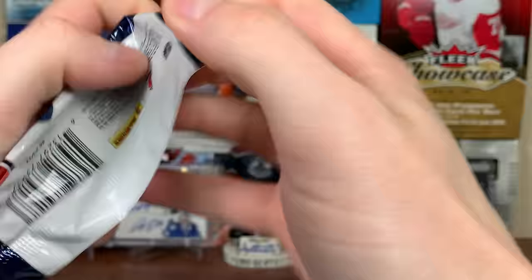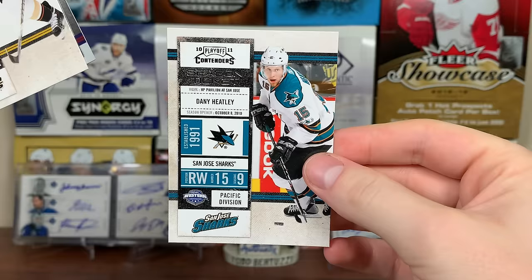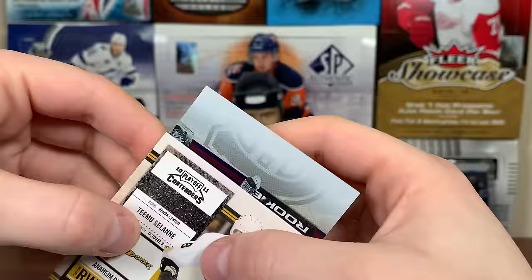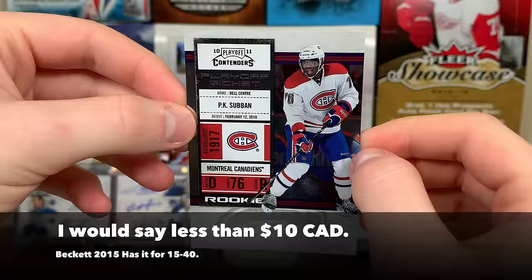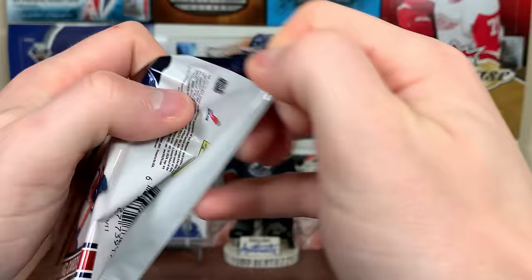Next pack - Jonathan Toews, looks like we got one here. There's Stamkos again, Jason Spezza, Dany Heatley. Heater, give us some luck here. Wait, it's not an auto - is it a PK playoff ticket? Yep, it's a PK Subban playoff ticket! Number 29 of 100. PK has fallen off a cliff - he should just hurry up and get into the entertainment business because it seems like he's much better at that than hockey at this point.